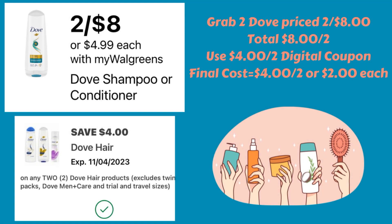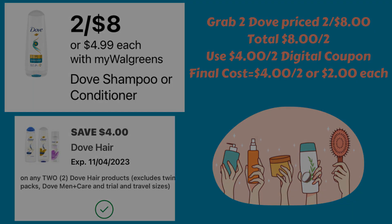This is just an easy deal if you prefer Dove shampoo and conditioner. They're on sale two for $8.00. Grab two for $8.00, and we have a $4 off two digital coupon, bringing them down to $4.00 for two or just $2.00 each. There's no register reward or Walgreens cash deal — it's just a simple deal using a coupon.